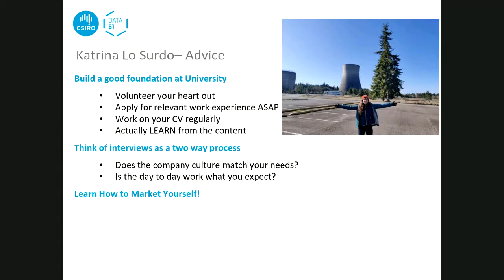She regularly reviews her CV - about once a month - to check if she's learned anything new, which is a good way to check in on progress and whether you're making progress. She also emphasises actually learning the content at university rather than just learning to pass an exam, since understanding how to apply knowledge to real world situations is very important.